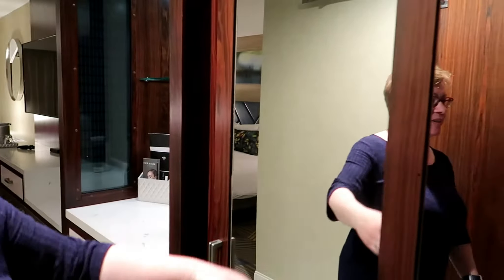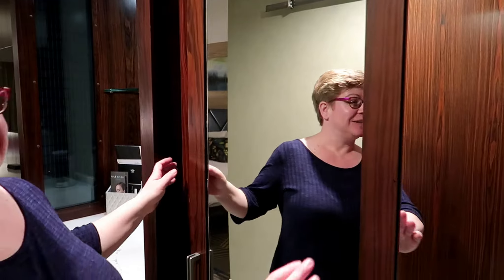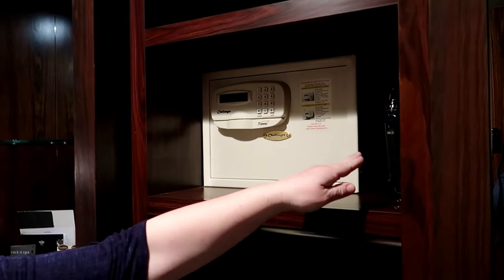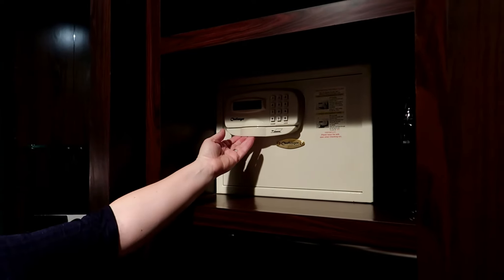You come in the door, and immediately to your right is a closet. That side has an ironing board, and this one has the iron as well as a safe.